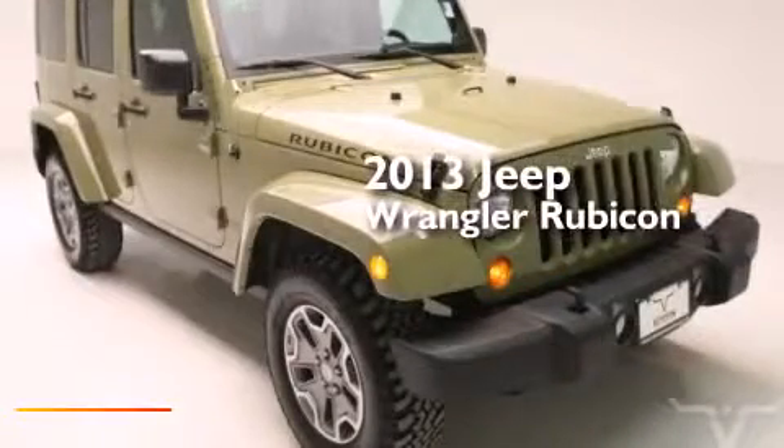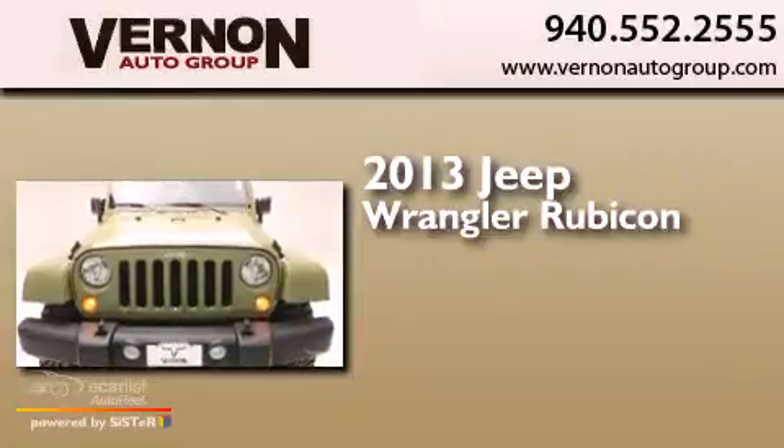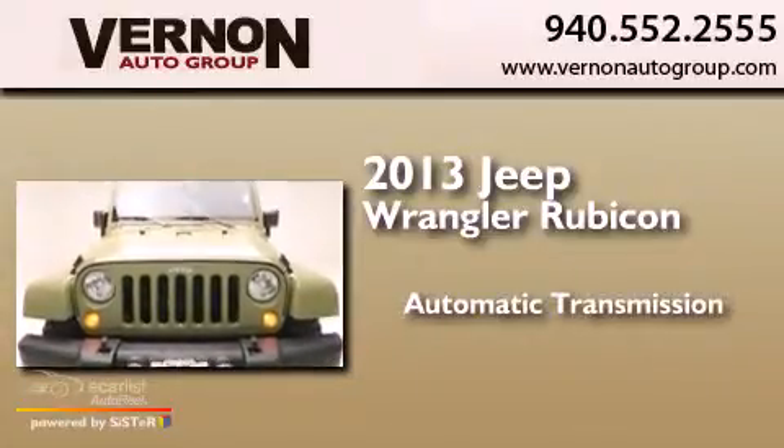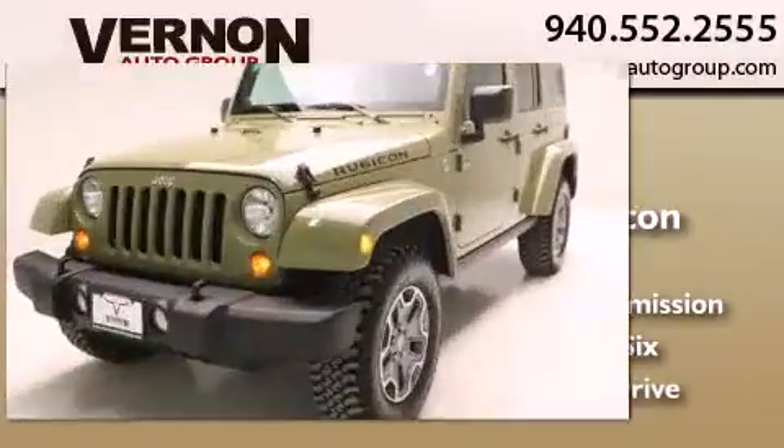This is a 2013 Jeep Wrangler Rubicon. This SUV has an automatic transmission, a 3.6-liter V6, and 4-wheel drive.